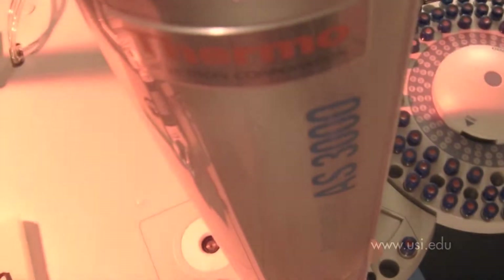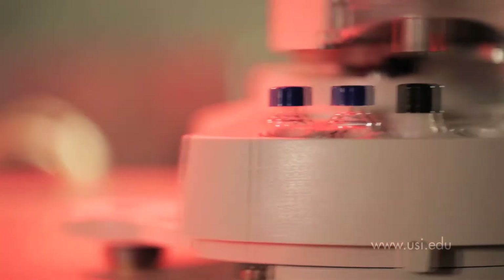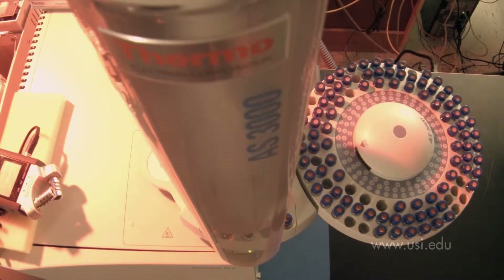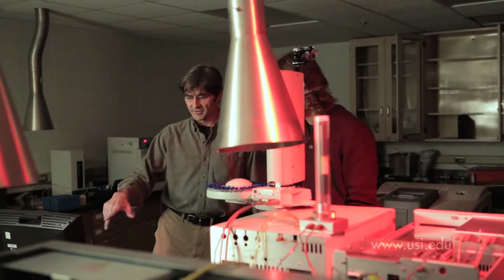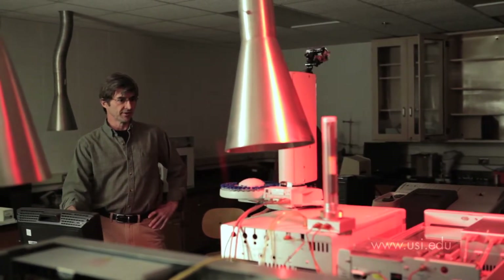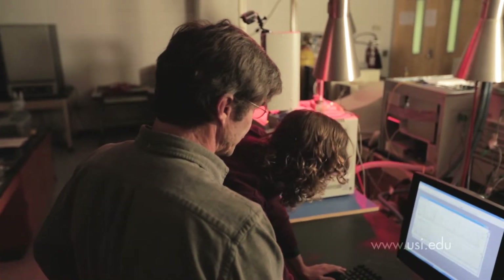This high-tech instrument is called a gas chromatograph and mass spectrometer, and it's allowing student Matthew Benson and Professor Mark Kraling to isolate and identify individual chemicals. They're testing groundwater samples from the subsurface on USI's campus, looking for clues about environmental impact on our natural resources.